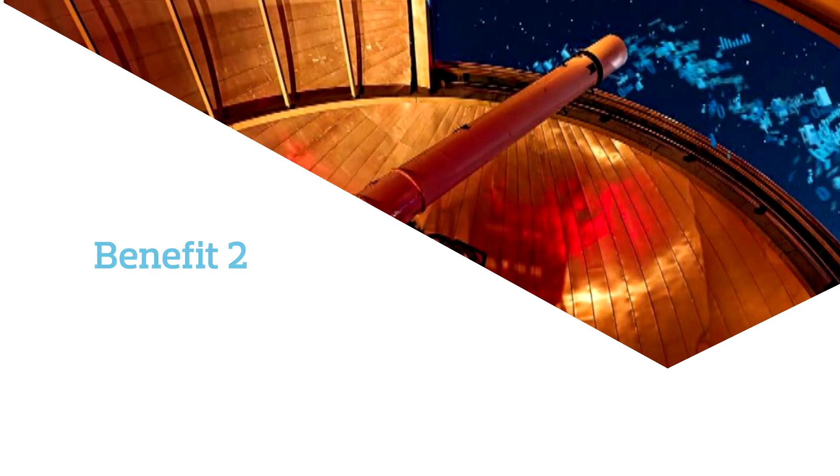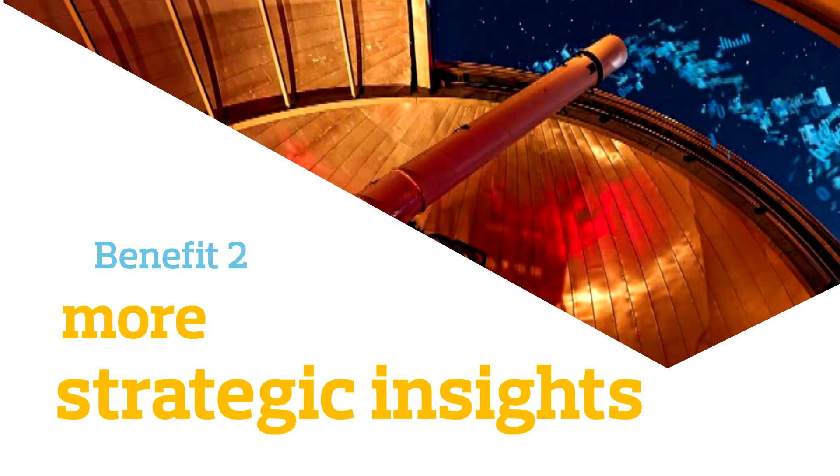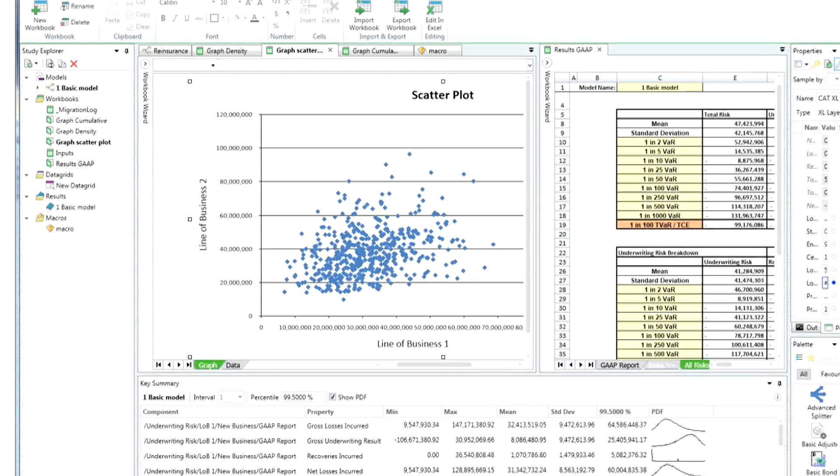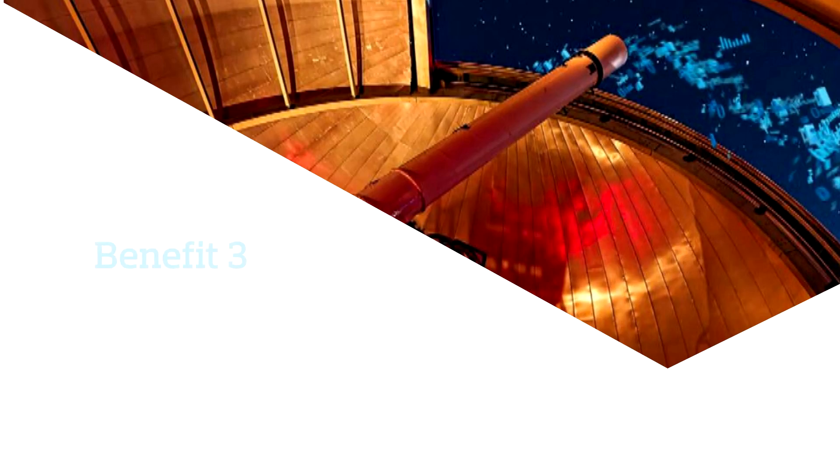Deliver more strategic insights through enhanced reporting. Data is at users' fingertips so you can design reports more easily in Rometrica without having to open Excel. You can now more seamlessly enable statistical analysis for the C-suite or finance department.